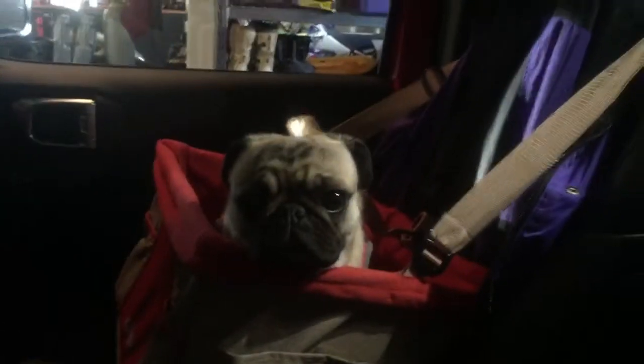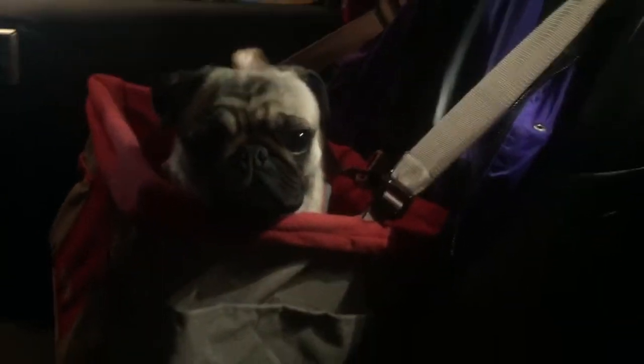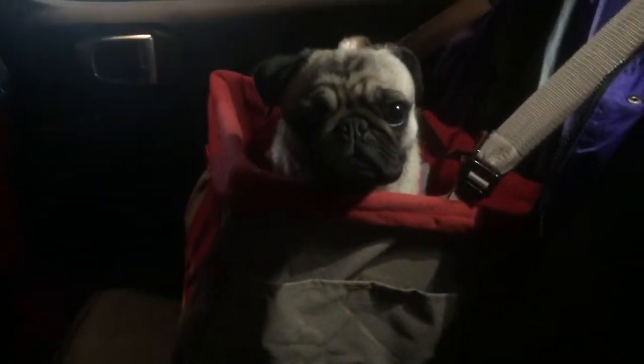So this car seat, you guys, I got it from Petco. It was about $89 and it's so worth it. It is called the Curgo. Sorry the lighting is a little bit dark here in the garage, guys, but this thing is phenomenal.